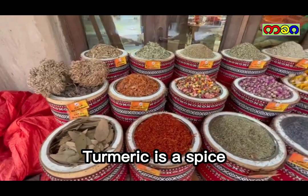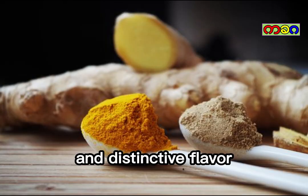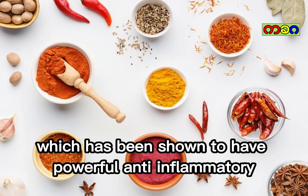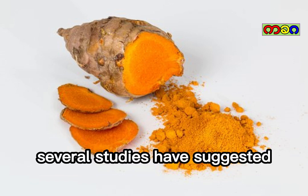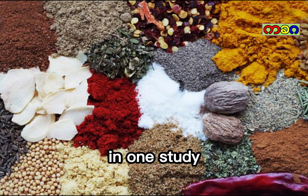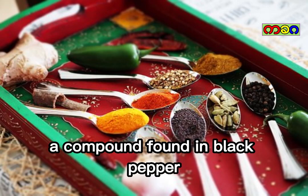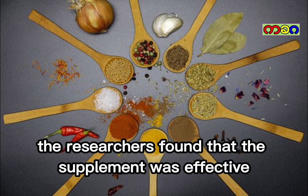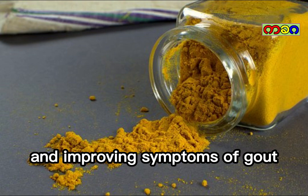Turmeric. Turmeric is a spice that is commonly used in Asian cuisine and is known for its bright yellow color and distinctive flavor. The active ingredient in turmeric is a compound called curcumin, which has been shown to have powerful anti-inflammatory and antioxidant properties. Several studies have suggested that turmeric can be effective in reducing uric acid levels. In one study, participants with gout were given a supplement containing curcumin and piperine, a compound found in black pepper, and their uric acid levels were monitored over several weeks. The researchers found that the supplement was effective in reducing uric acid levels and improving symptoms of gout.